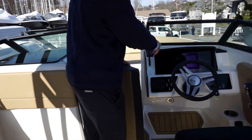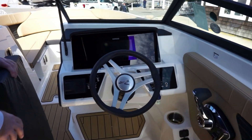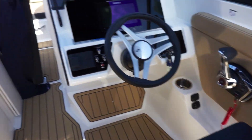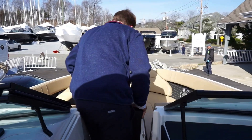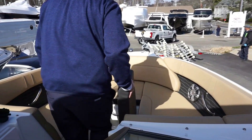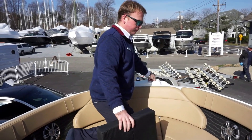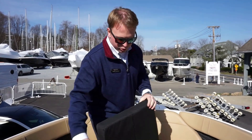Here's your bow filler cushion. You have a Simrad nine-inch display here at the dash. Moving forward, there's a bow table, storage underneath both seats, your anchor locker, and more storage here on the floor.